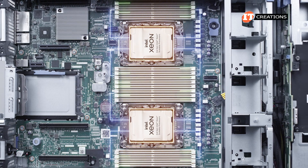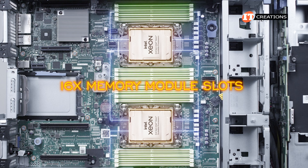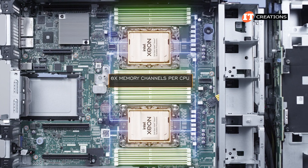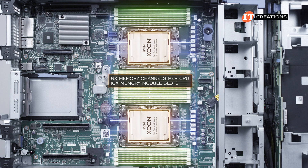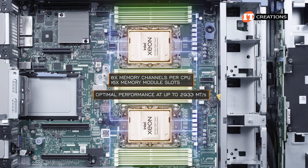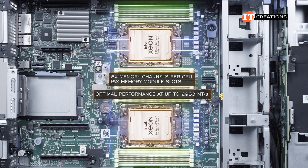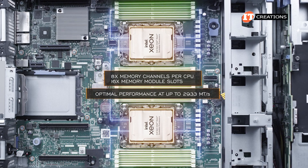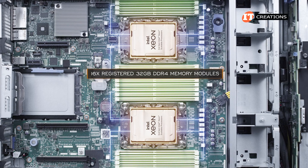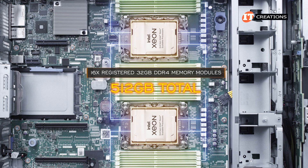To either side of the CPU sockets are 4 memory module slots for 16 total with both processors installed. With 8 memory channels per CPU and 16 memory module slots each, each memory module occupies its very own memory channel for optimal performance at up to 2933 megatransfers per second.